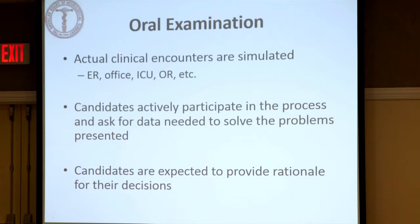We simulate actual clinical encounters in the ER, in the office, et cetera. Candidates can actively participate — you can ask, for example, did you do a CBC, what do the white counts show, et cetera. It's a dialogue back and forth, and the candidates are expected to provide rationale for their decision-making process.